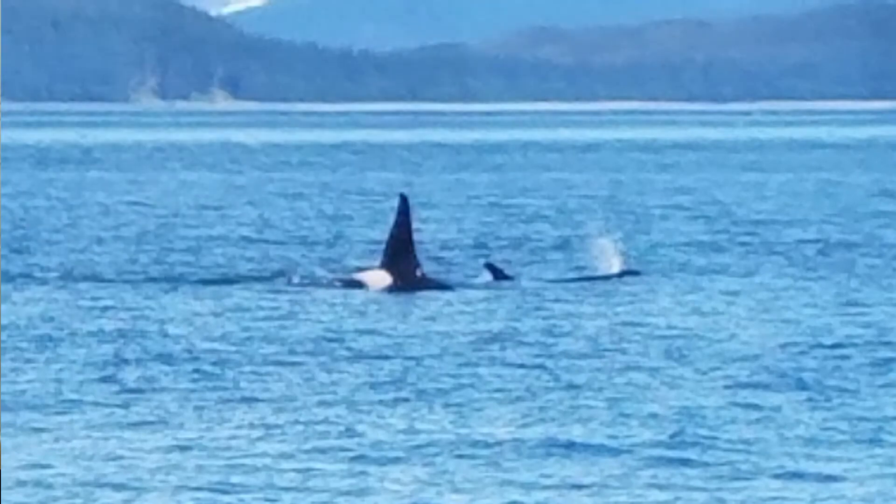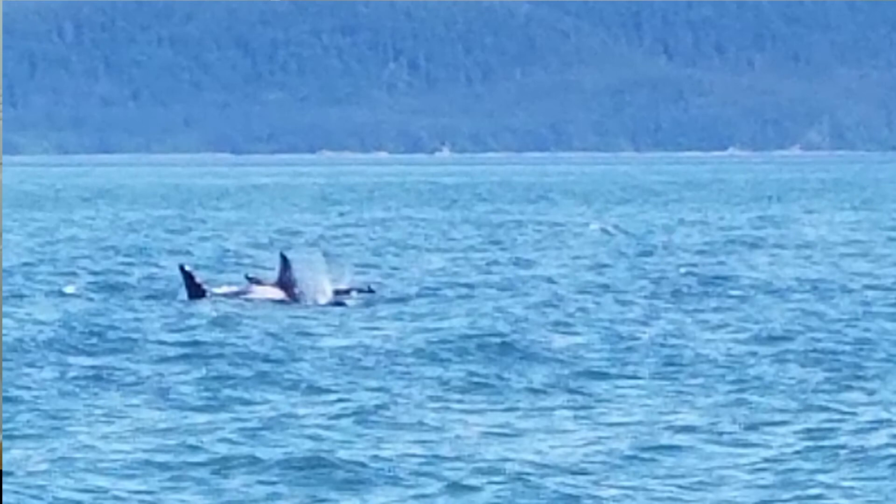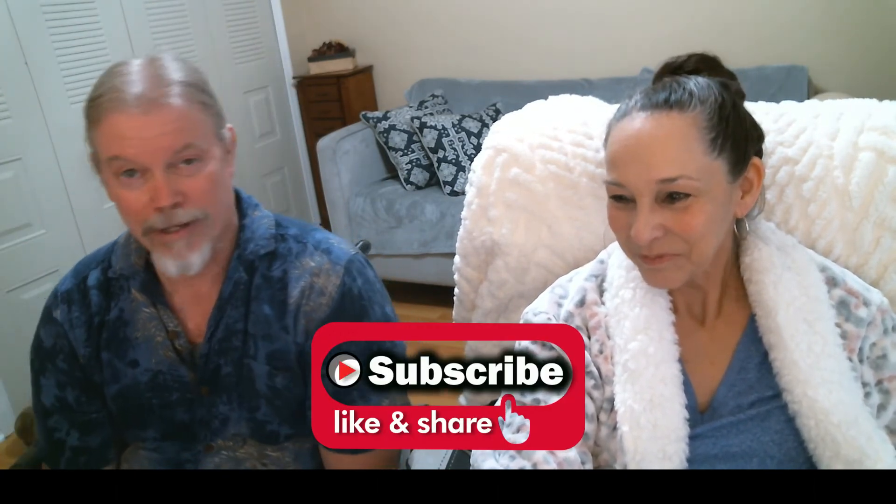We saw lots of whales — killer whales and humpback whales — and we saw whale pods. It was so funny because you're trying to get a picture of the whale, but you're so fascinated watching the whale, you forget to click the camera. I felt like the whale watching was really the whale watching us.